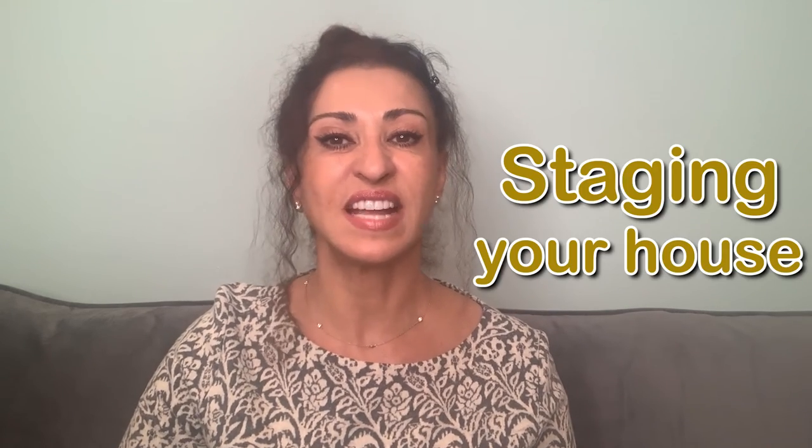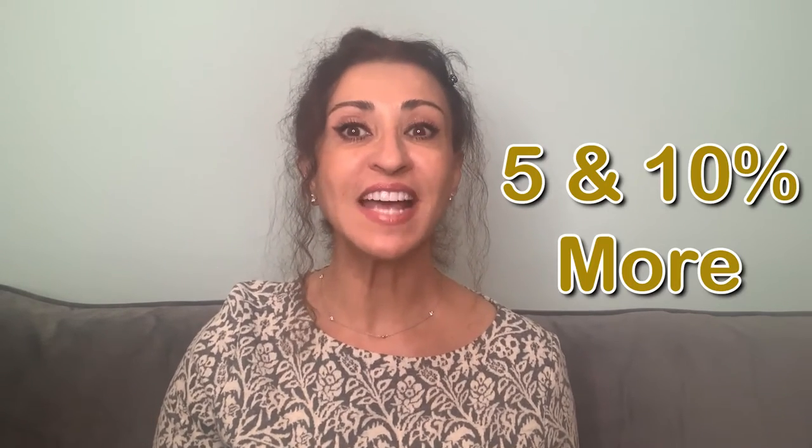Mistake number six is skimping on staging your house before listing it. Staging might not sound like a big deal, but it's a huge mistake that most sellers make. As a listing agent, my experience has shown that staging your home will dramatically impact selling the house faster and for more money — we're talking somewhere between five and ten percent more if you stage before listing.